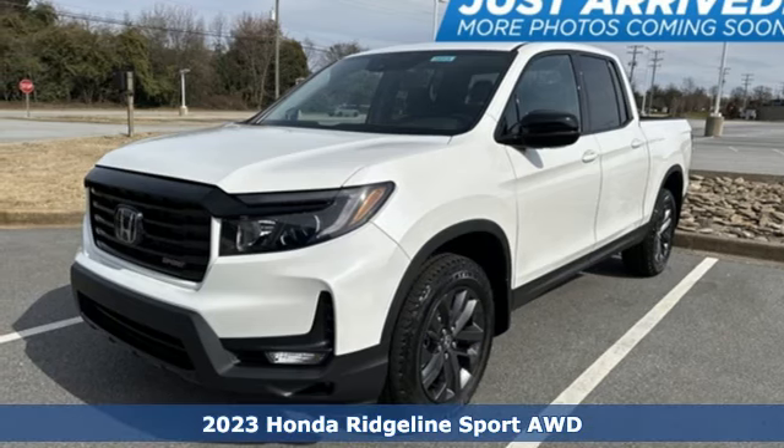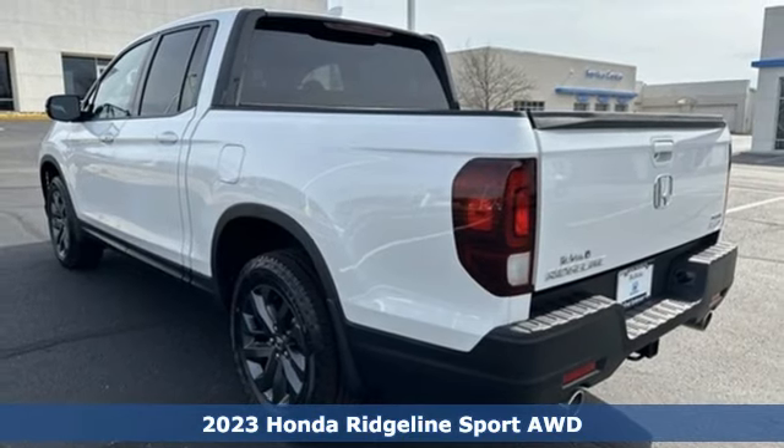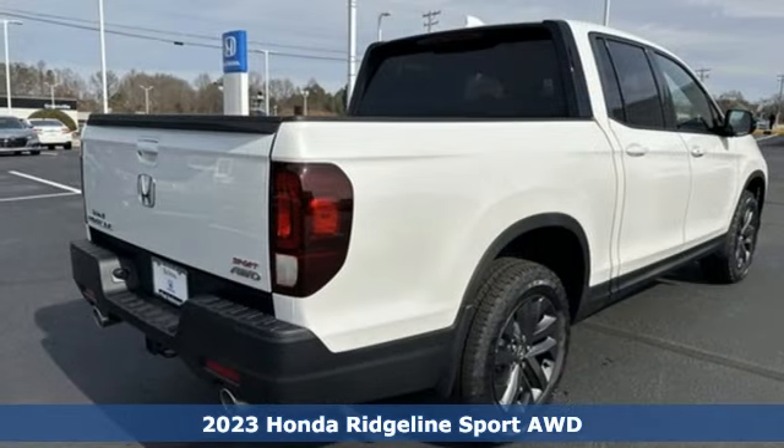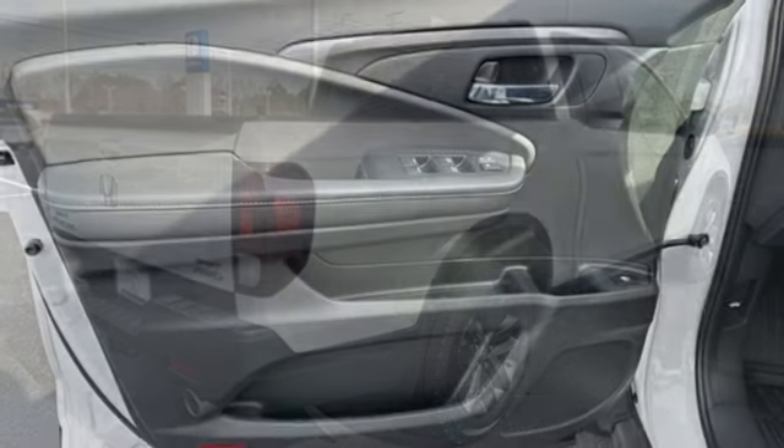Here's a new 2023 Honda Ridgeline. It's where tough and intelligent merge, providing a ride that's so smooth you'll think the world's flat. It comes with the features you need and, better yet, want.